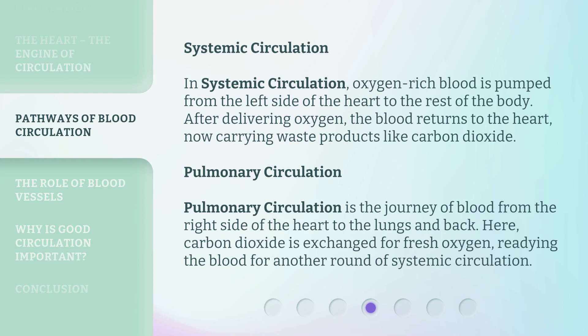In systemic circulation, oxygen-rich blood is pumped from the left side of the heart to the rest of the body. After delivering oxygen, the blood returns to the heart, now carrying waste products like carbon dioxide.